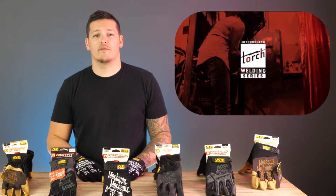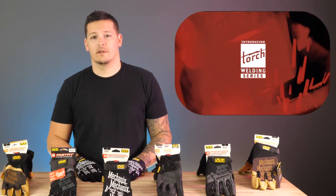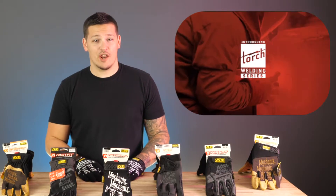Mechanics also just launched their new line of welding gloves, Torch. Comment below if you'd like to see them here — I know I would.